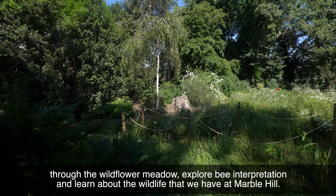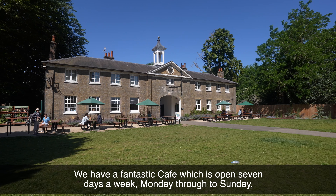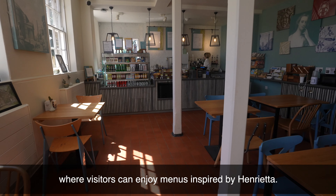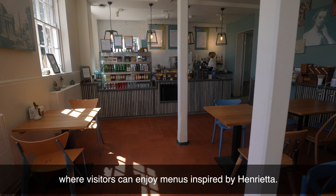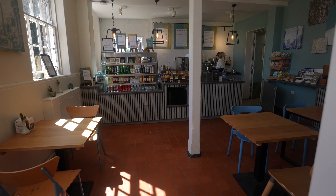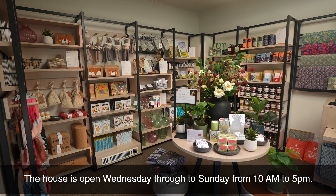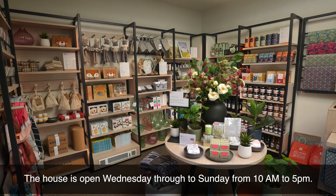We have a fantastic café which is open seven days a week, Monday through to Sunday, where visitors can enjoy a menu inspired by Henrietta. The house is open Wednesday through to Sunday from 10am to 5pm.